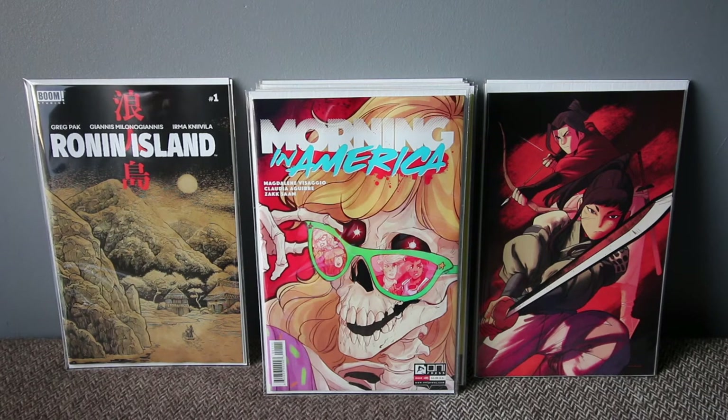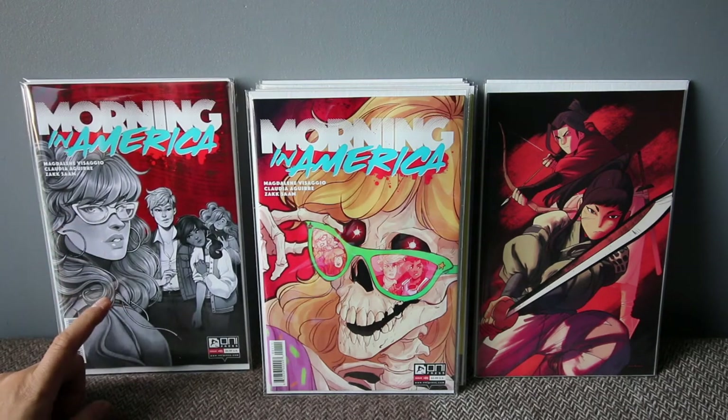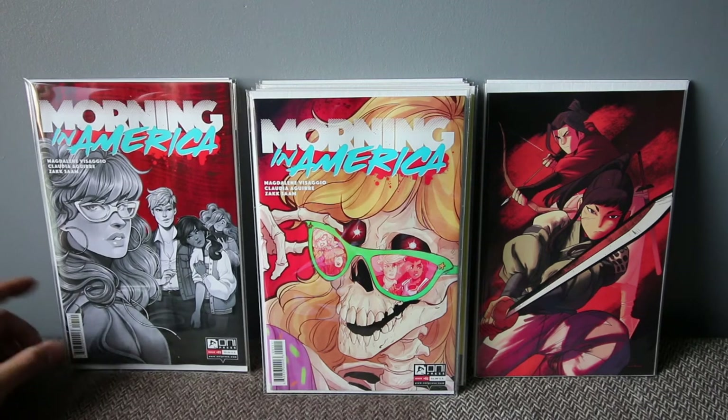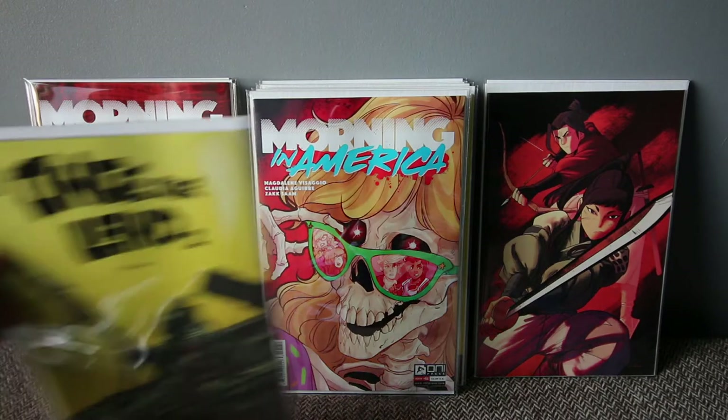Another number one — Only Press: Morning in America. I have the variant cover and the normal cover. It's about a girl gang somewhere in America, maybe Ohio, investigating the disappearance of teenagers in their area. It's kind of a Sailor Moon-esque storyline. I only grabbed one of each variant but yeah, hopefully it'll be interesting.